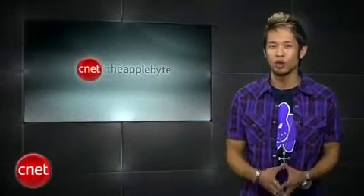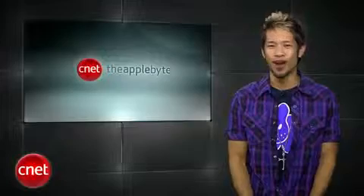That's going to do it for this week's show. We know you have plenty on your mind, so send us your thoughts, reactions, and questions about the iPad to the Applebyte at CNET.com and we'll answer them next week. I'm Brian Tong — thanks for watching, and come back next week for another bite of the Apple.